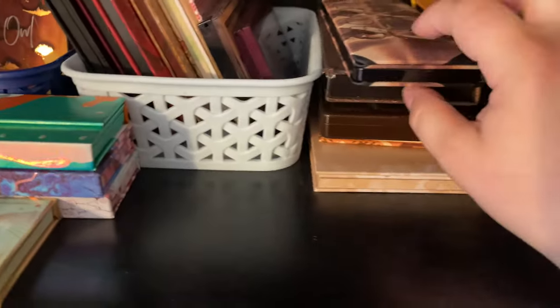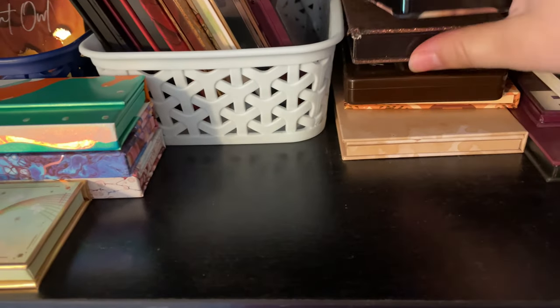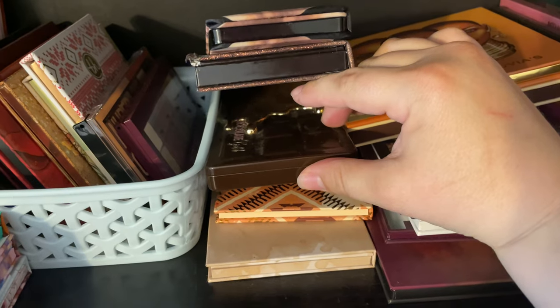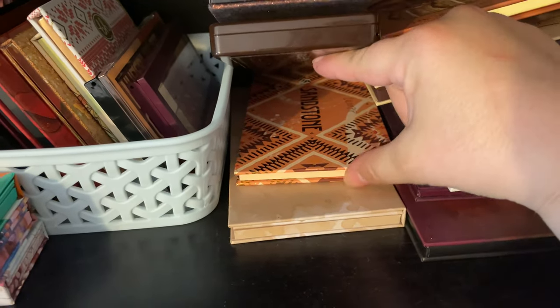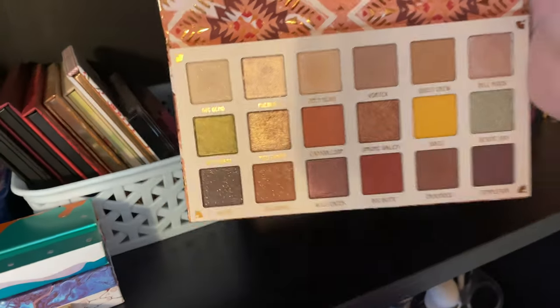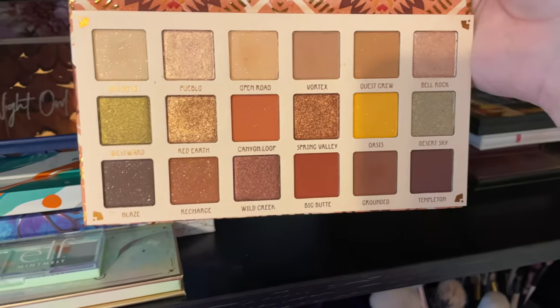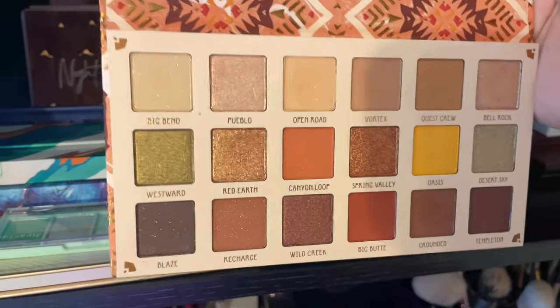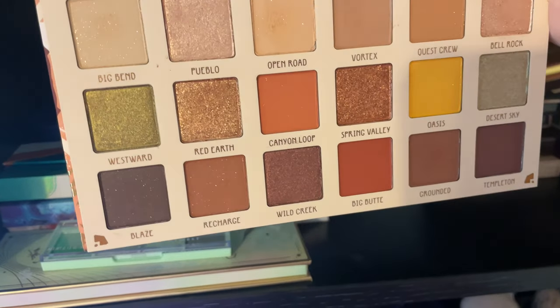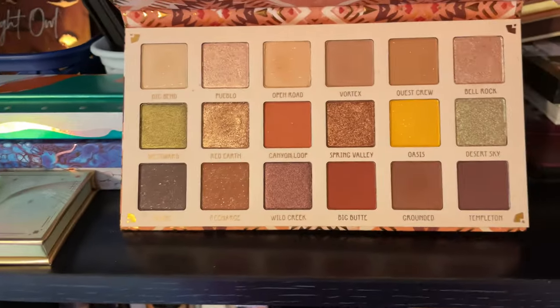Moving on to these: the Naked Reloaded I'm going to hold on to, at some point I'll probably get rid of it but just not right now. I have the ABH Sultry palette — keeping that. I have the Too Faced Chocolate Gold — I bought that on sale and I really like it. There's Dominique Cosmetics Latte 2, keeping that because I really like it and it's still new to me. The Sandstone palette I bought and have never used, so I think I'm actually going to get rid of it — I'd like to depot Bell Rock and Pueblo, but I don't know how to depot a palette and last time I tried I screwed it up. I just don't reach for it and I don't like these half matte, half shimmer shades, so I'm just going to get rid of this one.